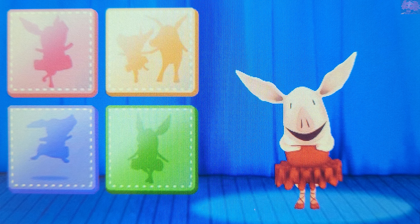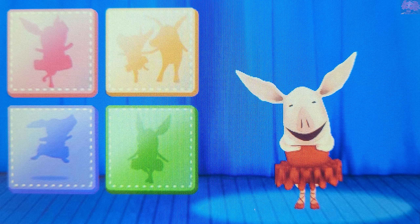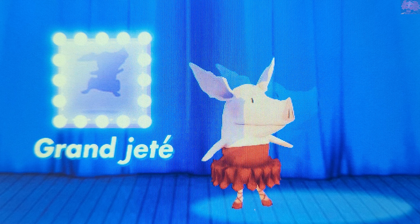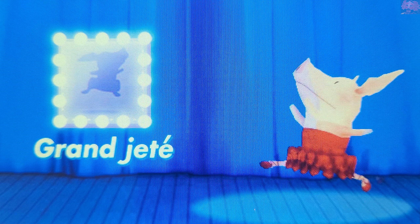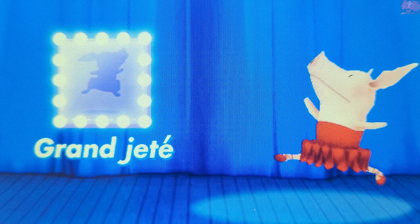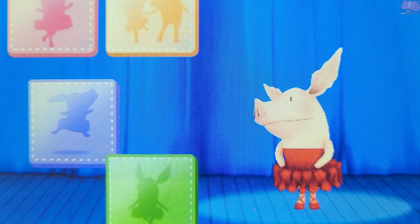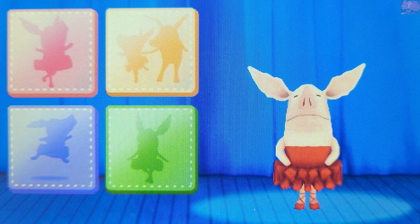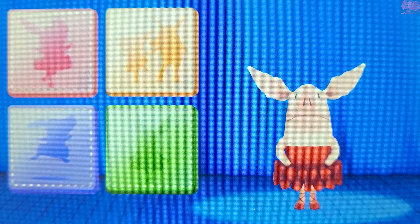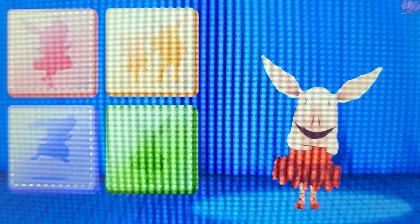Let's see me dance more and learn more ballet terms in French. Touch an icon. Grand jeté means jump up with one foot. Grand jeté. Isn't it wonderful?